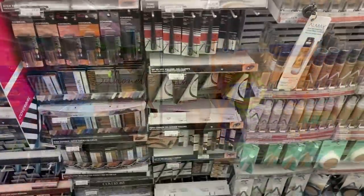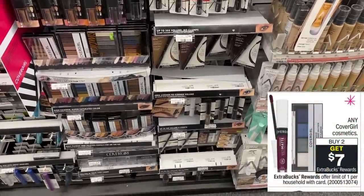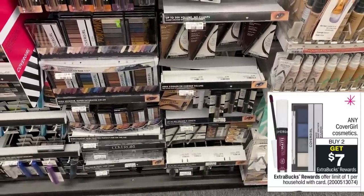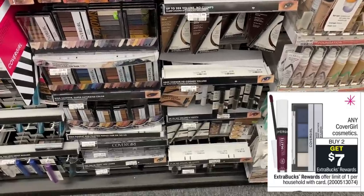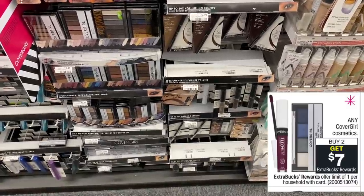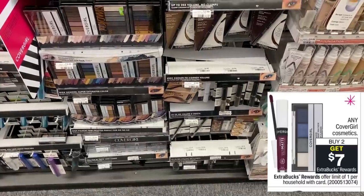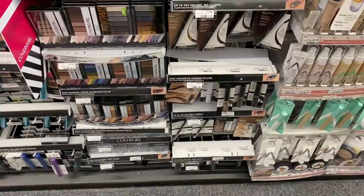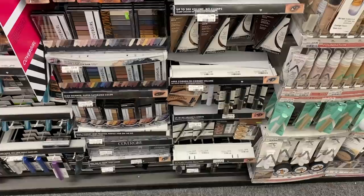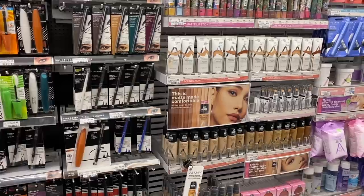The CoverGirl can be a freebie or money maker depending on your CRTs. I got an $8 off of $20 CRT last week and these are buy two get back a $7 Extra Care Buck this week. Buy two for $9.99, use the $8 off of $20 CRT, then combine with two $3 coupons from the 12/6 Smart Source. After savings you'll pay just $5.98 and get back a $7 Extra Care Buck — free plus a $1 money maker.